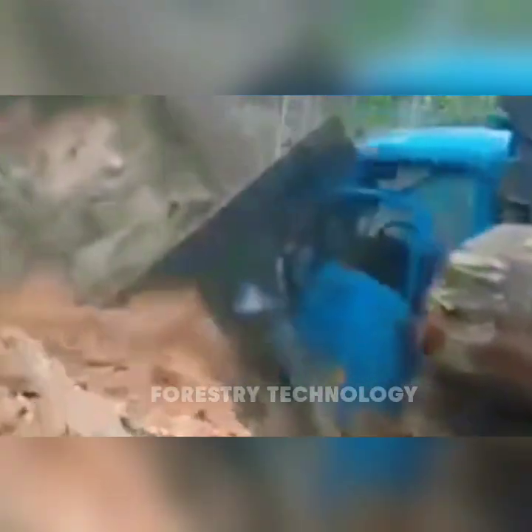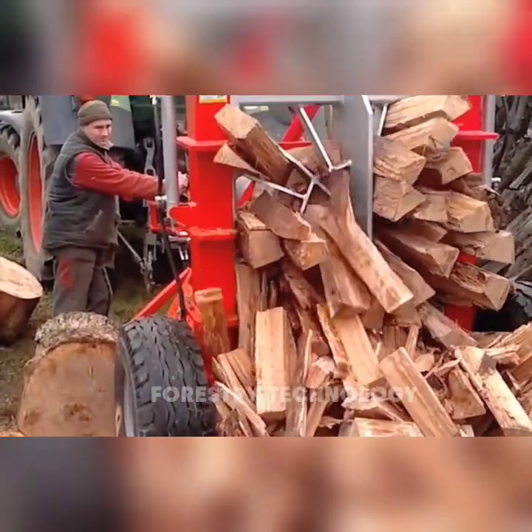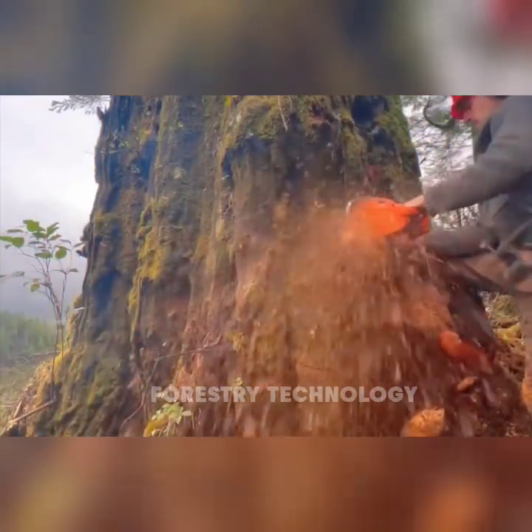Have you ever been curious about giant machines hidden in deep forests? How do they work, and why have they become so important to the forestry industry? Follow us to discover the secrets behind these magical machines.